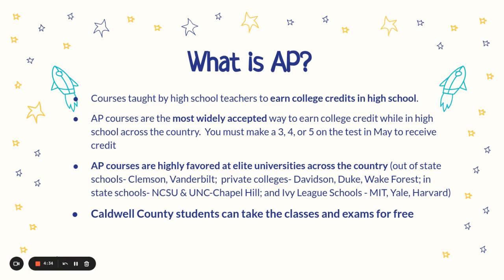AP courses are highly favored at elite universities across the country. Take notice on the slide of the out-of-state schools, private schools, in-state schools, and Ivy League schools that are listed. Caldwell County students can take the AP class and the AP exam for free.